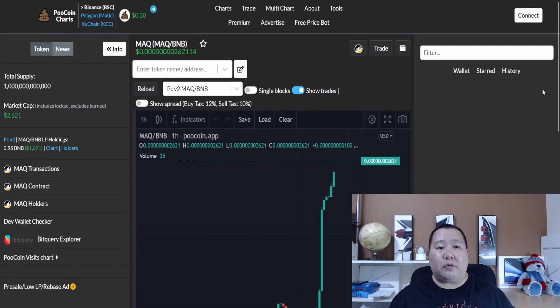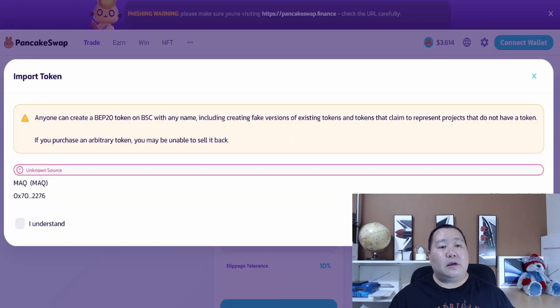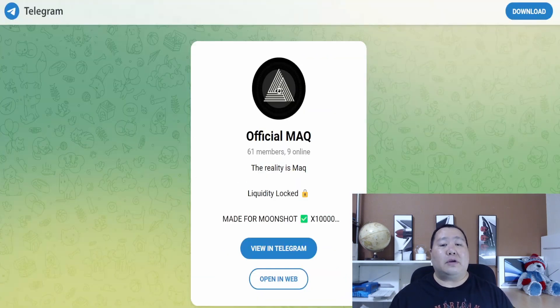You can also buy this on PooCoin Charts — just hit the trade button and swap some BNB into this cryptocurrency. You can also buy on PancakeSwap; just import the token. This is a low market cap cryptocurrency so you're getting in early. They're launching their marketing right now, so people are just hearing about it. If you have any questions about buying the token, join their Telegram channel and ask the admins.